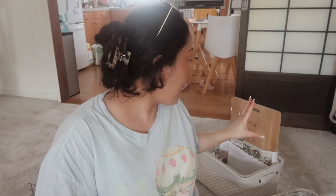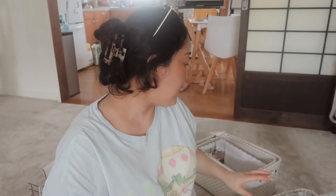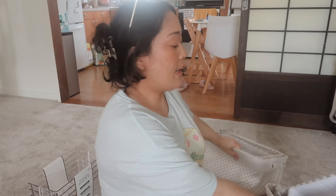I got a bigger utensil organizer, and then I got these cutting boards — three different sizes. They're kind of heavy but we just needed cutting boards.